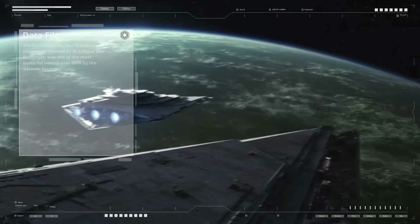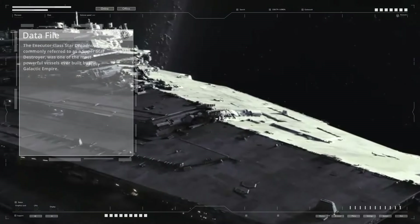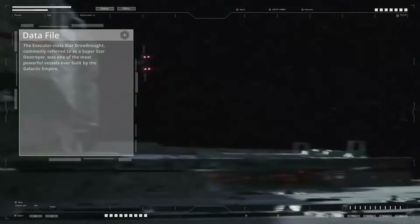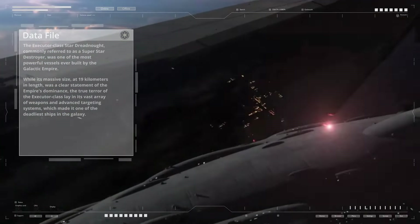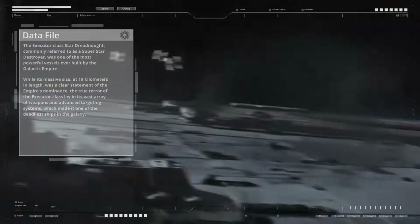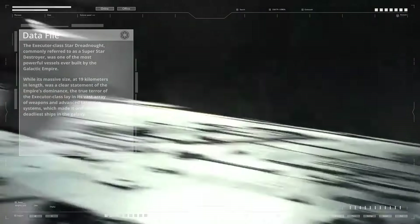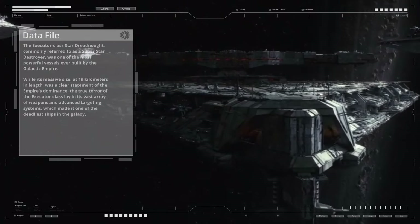The Executor-class Star Dreadnought, commonly referred to as a Super Star Destroyer, was one of the most powerful vessels ever built by the Galactic Empire. While its massive size, at 19 kilometers in length, was a clear statement of the Empire's dominance, the true terror of the Executor class lay in its vast array of weapons and advanced targeting systems, which made it one of the deadliest ships in the galaxy.